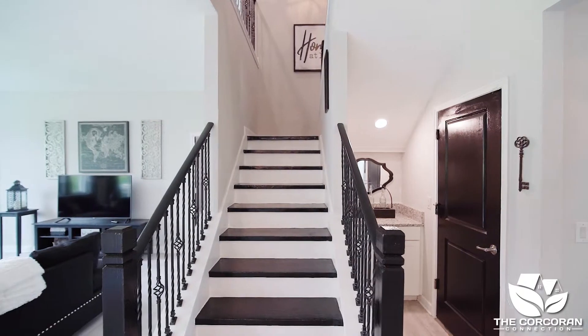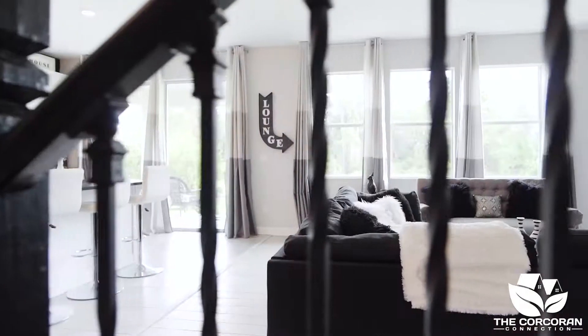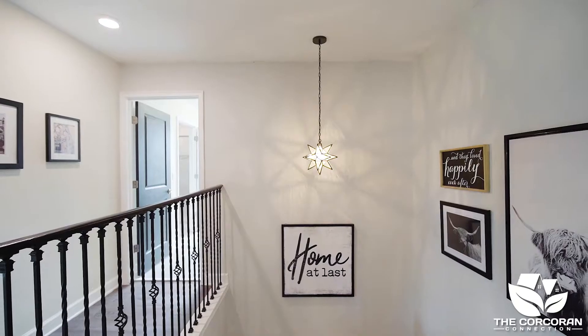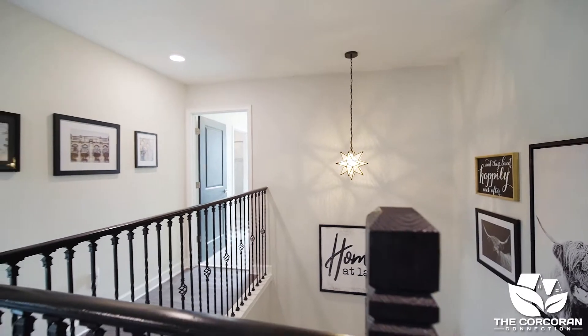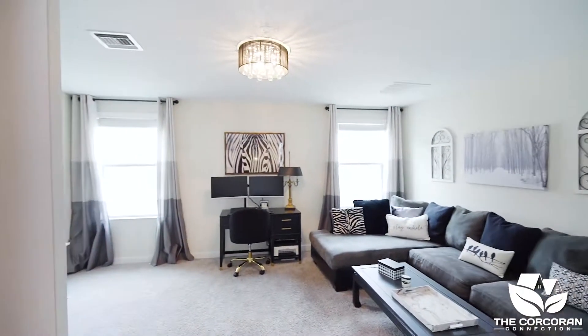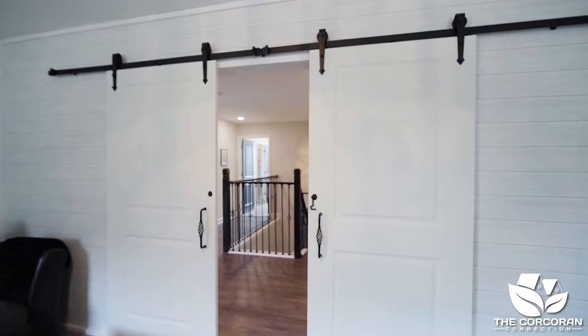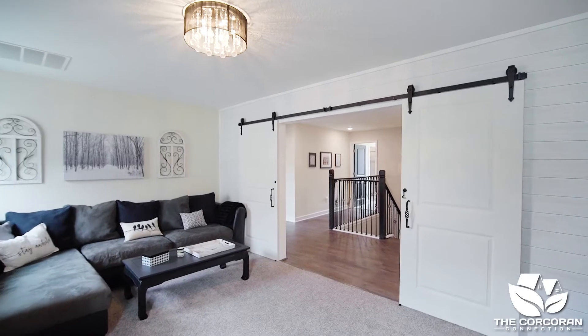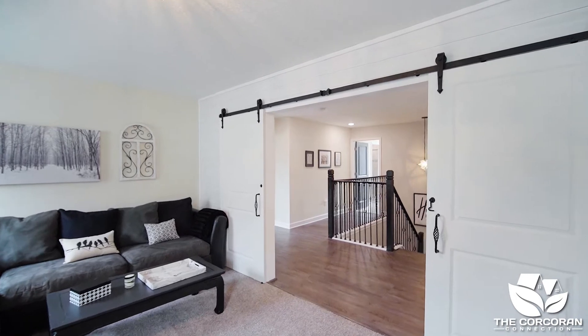Let's head upstairs. If you need extra privacy, the loft area has added barn doors. This room can be used as a theater, playroom, or as an office. Just use your imagination.